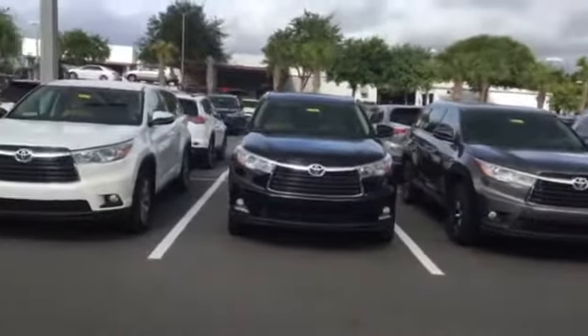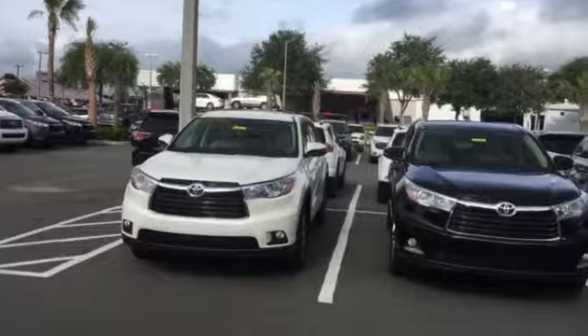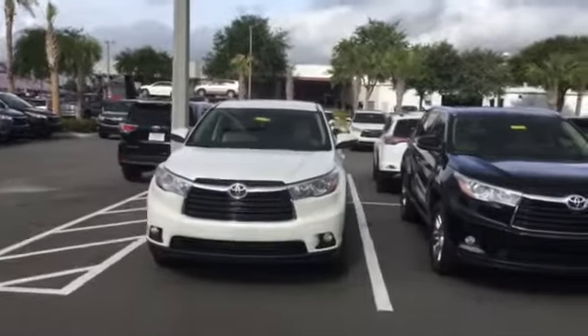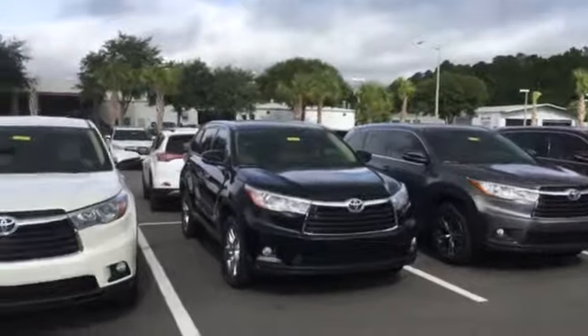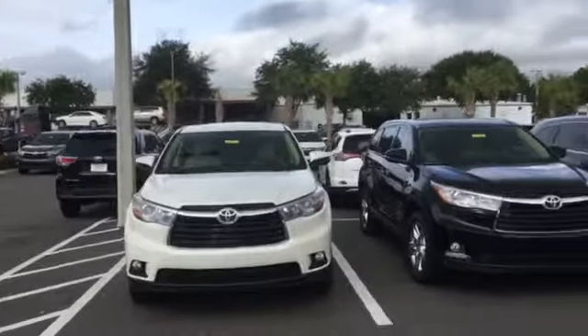Hello, my name is Jake with Arlington Toyota. I just want to take the time and make this short video for you. I'm just going to kind of walk through our parking lot here and show you our inventory for our brand new 2016 Toyota Highlanders.